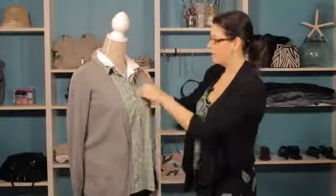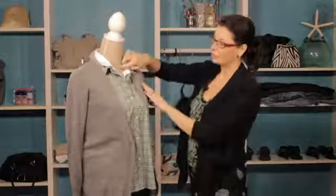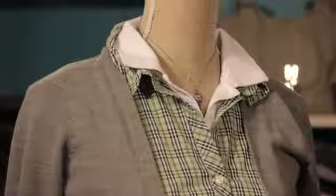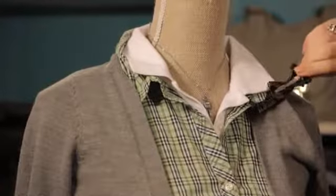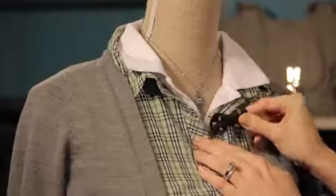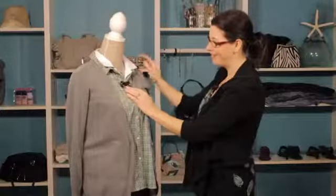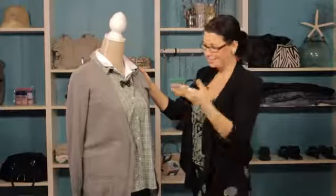And then the best thing about the nerd look is just the fun accessories. You can see this great robot necklace — it has a great nerdy feel to it. And then if you want to have some more fun, this is just a hair clip that you can clip on there and you've got yourself a little bit of a bow tie. So have some fun with those accessories — this is a great nerdy look.